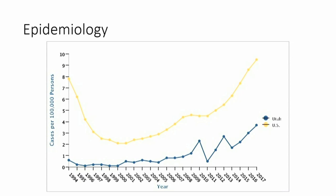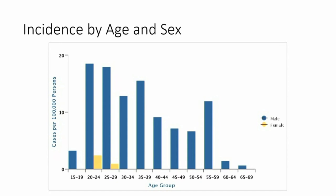Syphilis reached a nadir in the year 2000 at around 2.7 per 100,000 persons nationally. Unfortunately, since then it's been going back up, and as you can see from this graph, Utah is not immune to this trend, though we are at a lower rate than the rest of the country. As you might expect from a sexually transmitted disease, prevalence is highest in younger populations, increases in men who have sex with men, and is also associated with IV drug use and female sex workers.